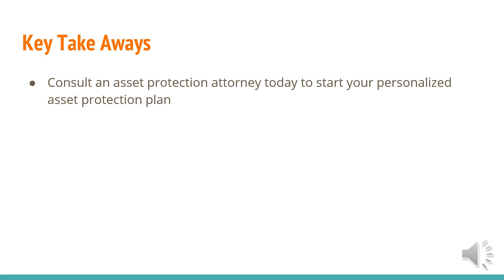The key takeaway from this is to consult an asset protection attorney today to start your personalized asset protection plan. If you live in California, be aware that you're going to have to pay $800 a year to the Franchise Tax Board as well as an annual filing fee for each LLC. Do not go too crazy with LLCs — you can always add more later. I made too many out of the gate and I owe the Franchise Tax Board $6,400 a year. So I went a little too crazy, and I'm actually working on backpedaling to own fewer LLCs.